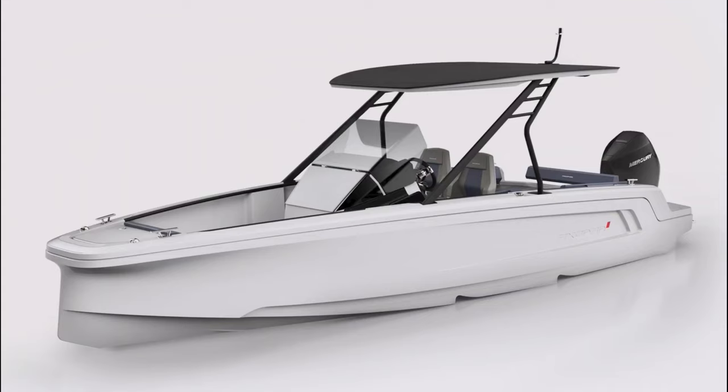Good afternoon, it's James here at Axopar London Group. Hopefully you checked in last night to see the launch of the all-new Axopar 22 Spider. A really exciting product — we've missed a boat in this size range from Axopar since the 24 finished earlier this year, and this will be available for the 2021 season.